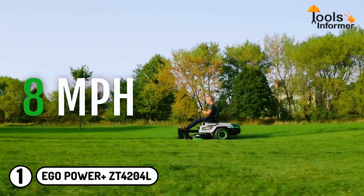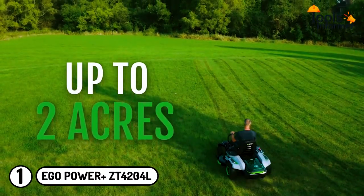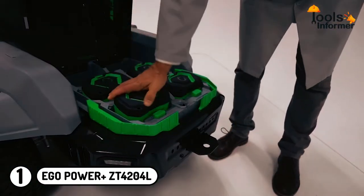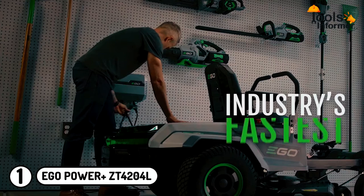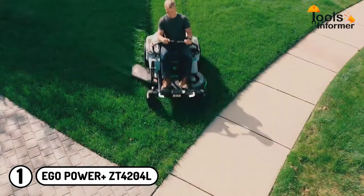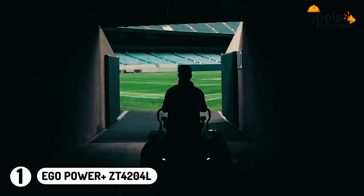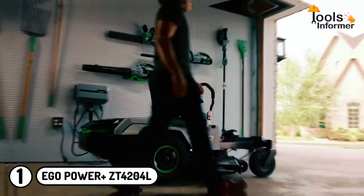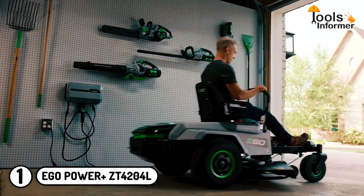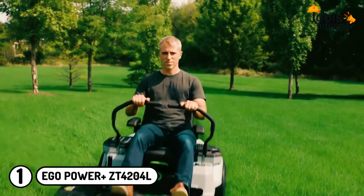It also reaches a top speed of up to 8 miles per hour, and it can cover up to two acres on a full charge. The manufacturer includes four 10Ah batteries and a fast charger that fully charges the four batteries in just two hours — four times faster than most of its competition. The user can also add more batteries to cover more acres of land. Furthermore, this electric lawnmower is fitted with four independent brushless motors that provide power and performance comparable to a gas-powered unit.